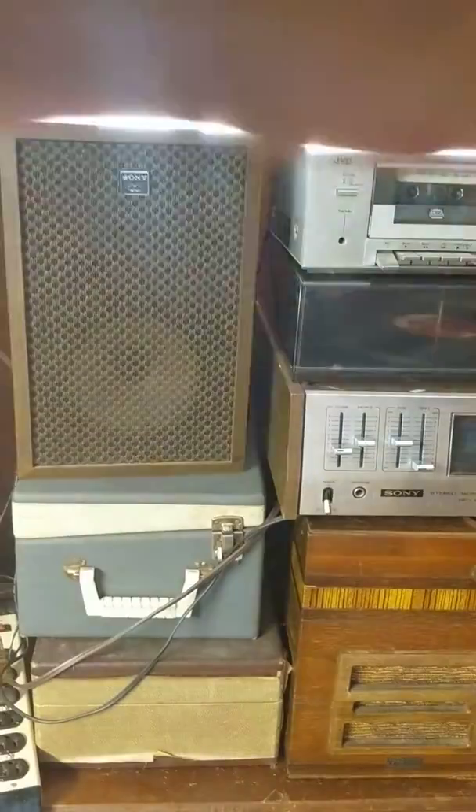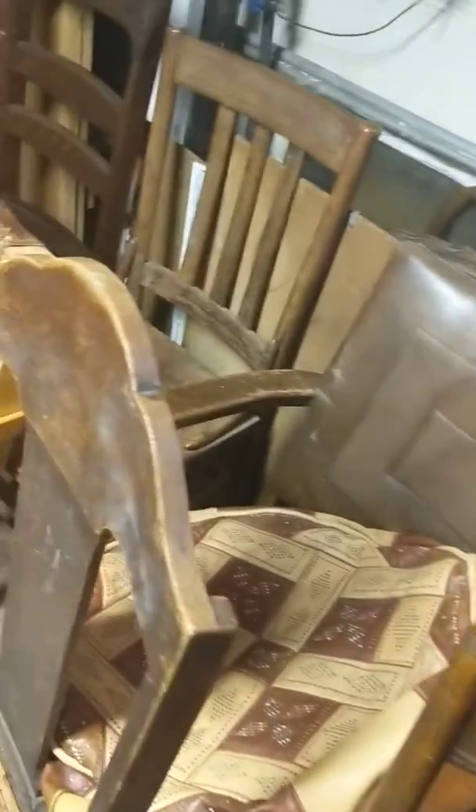Some more radios. Again, single chairs. If you're looking for projects, there are more projects here.